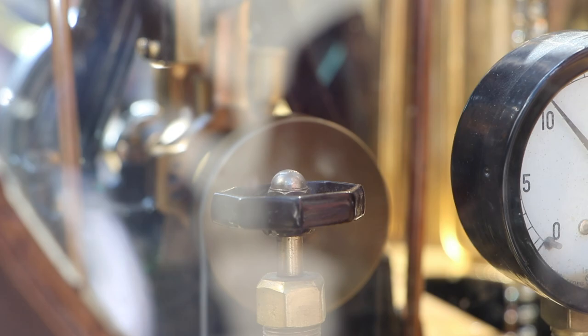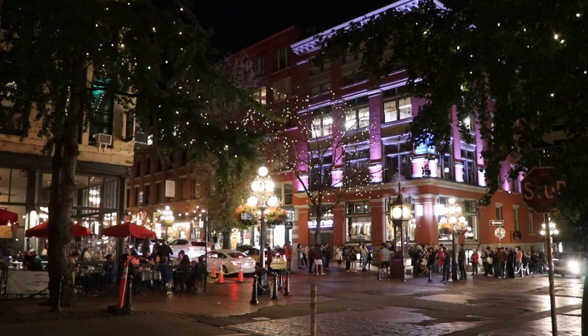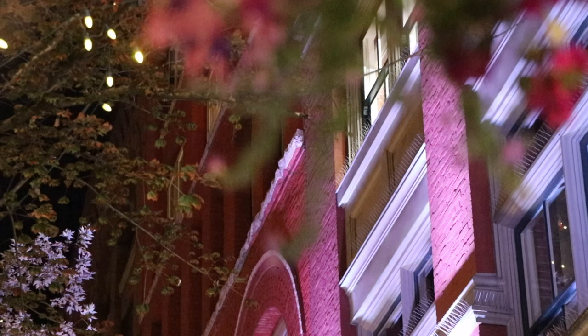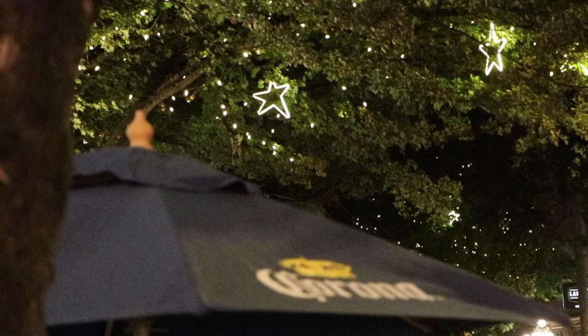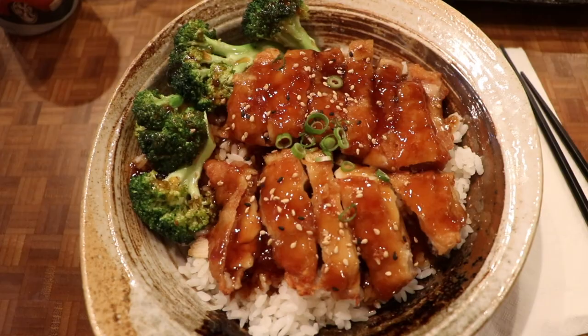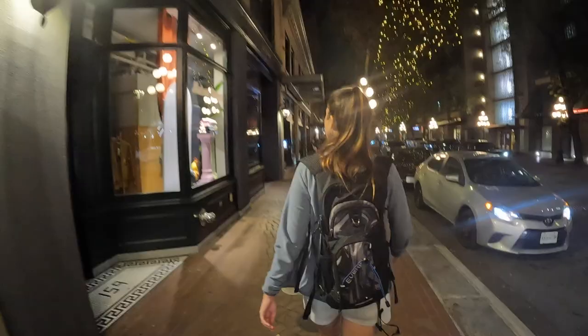Located to the northeast of downtown Vancouver, Gastown is the oldest neighborhood in the city. The area is known for its iconic steam clock, cobblestone streets, Victorian-era buildings, and charming atmosphere. The district is also home to a vibrant food and drink scene, offering a wide variety of restaurants and bars that cater to every taste.